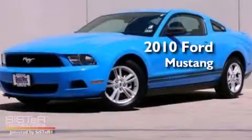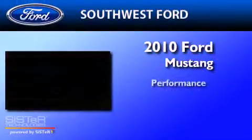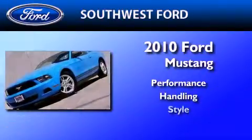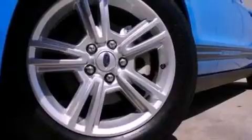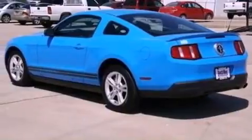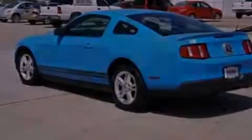This is a 2010 Ford Mustang. Its top features include cruise control, full power accessories, keyless entry, a CD player, and a multi-link rear suspension.